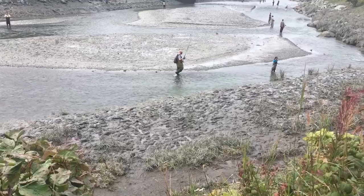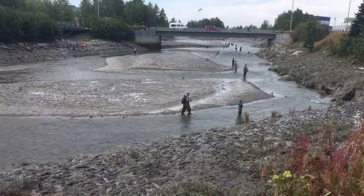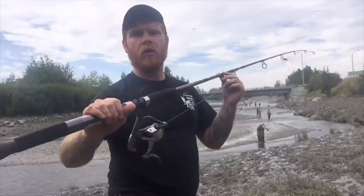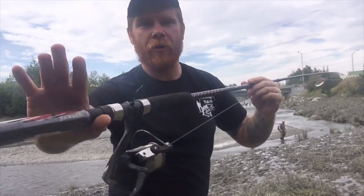Hey guys, it's the Fisher Brad and I just landed in Alaska. Today I'm going up to the closest salmon river possible to Anchorage, and that is Ships Creek. As you guys can see, the tide is extremely low right now, however it will gain about 30 feet in only about four hours. For this video today I just went to Walmart, which is about five minutes away from the airport, and picked up a new combo.